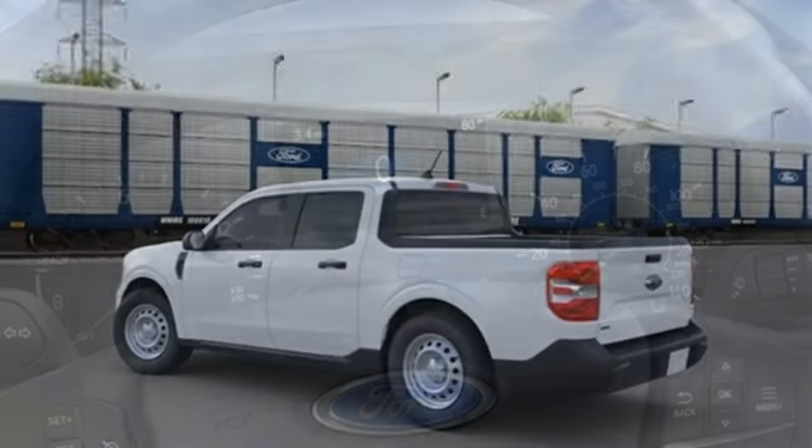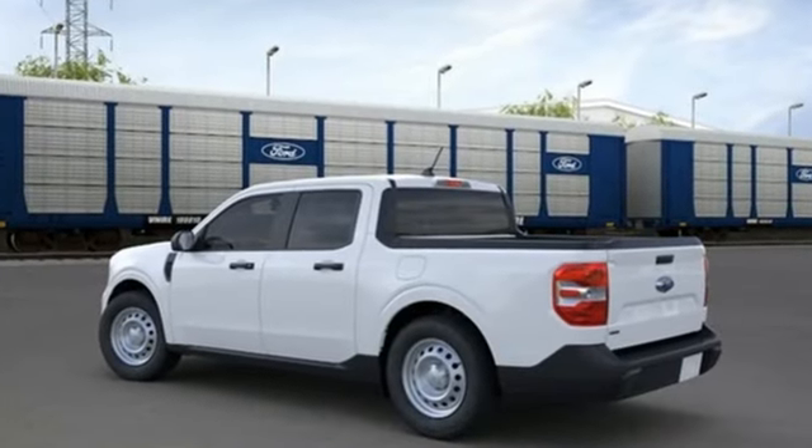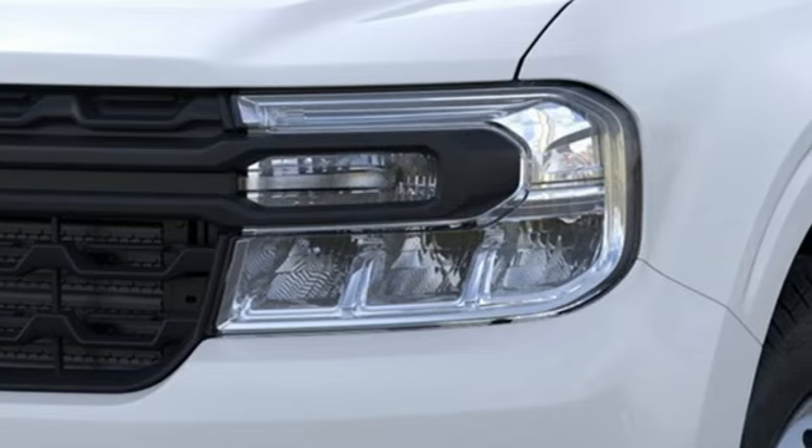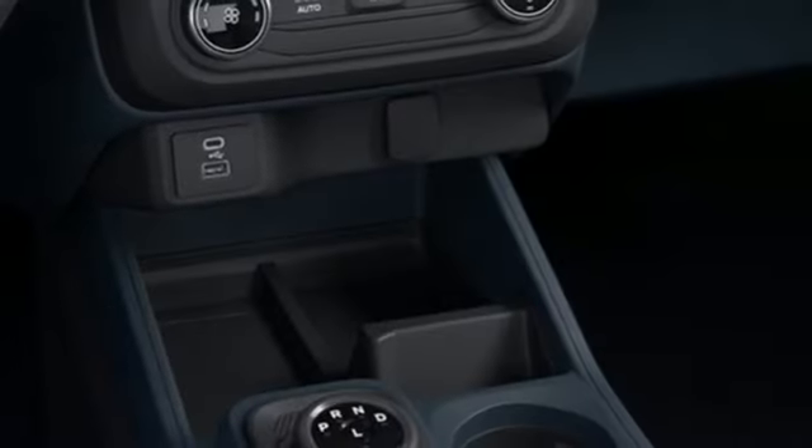A great vehicle is comprised of great features like these: intercooled turbo inline four-cylinder engine, gas pressurized shocks, automatic transmission, streaming audio.